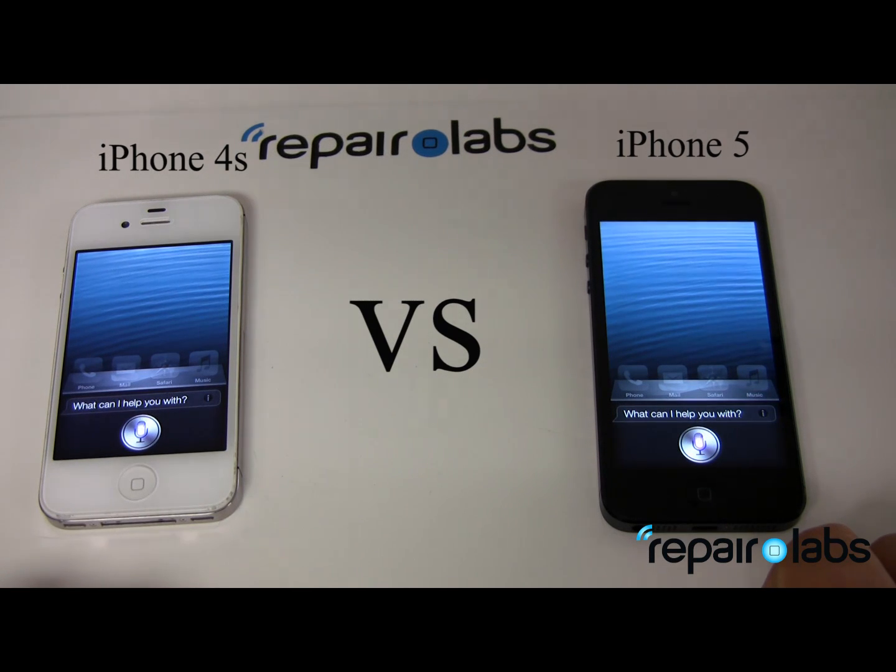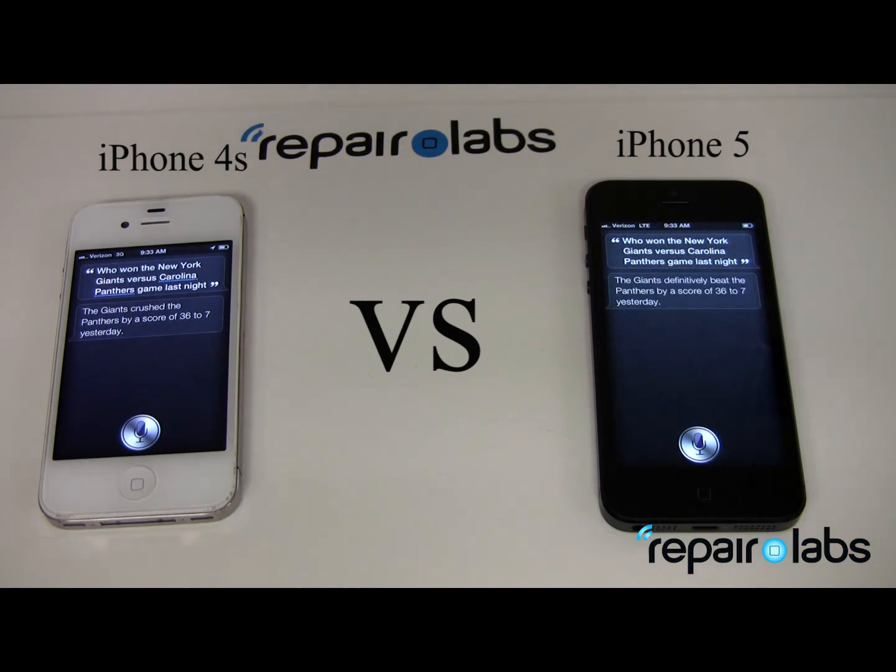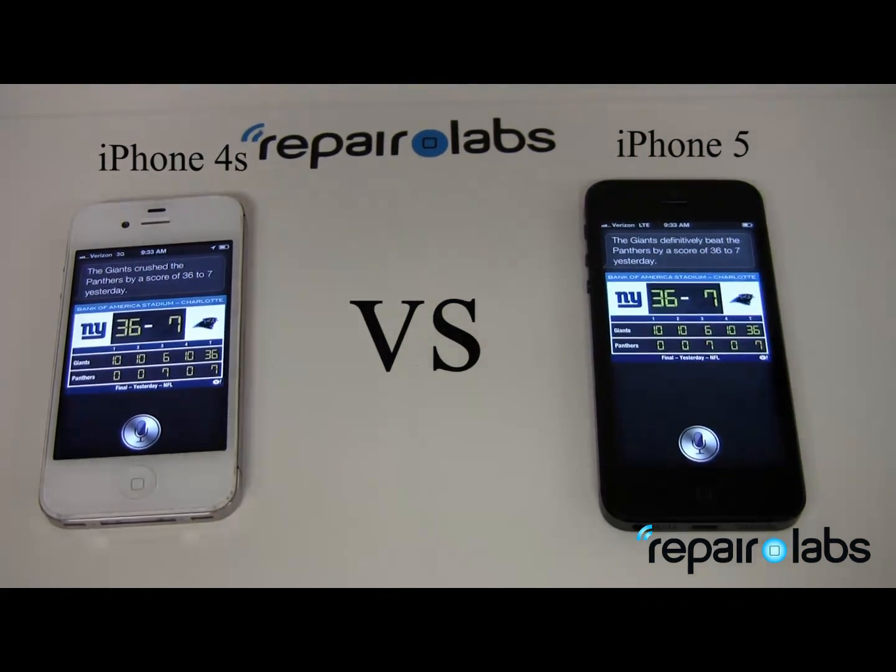We asked both phones: 'Who won the New York Giants vs. Carolina Panthers game last night?' The Giants crushed the Panthers by a score of 36-7 yesterday. As we can see here, they're pretty much the same speed.